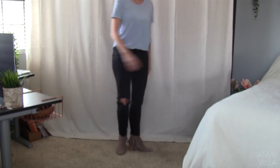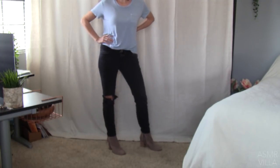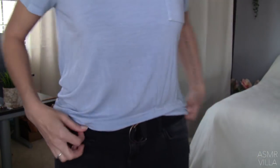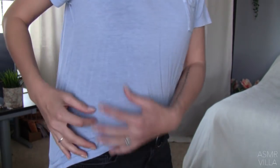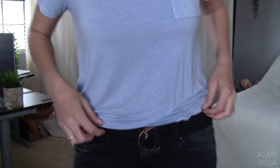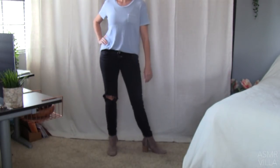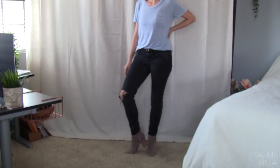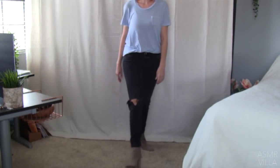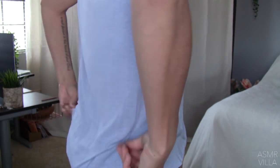Hey you guys! This is a bit of a different video than I usually do. As you can see, I am modeling some clothing right now. Disclaimer: I am not a model at all, I'm just going to be having fun showing you guys some clothing. This is my capsule wardrobe video where I'm actually showing you the clothing on. If you're interested in hearing what exactly a capsule wardrobe is, go ahead and check out my other video — I'll put the link in the description box.